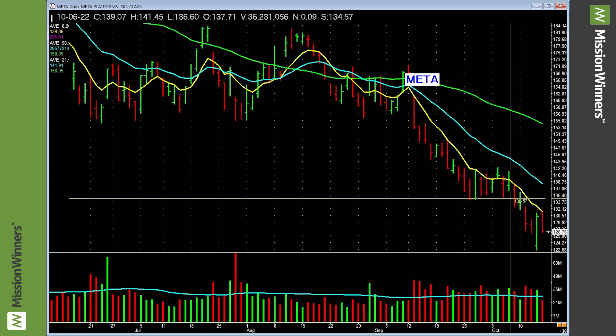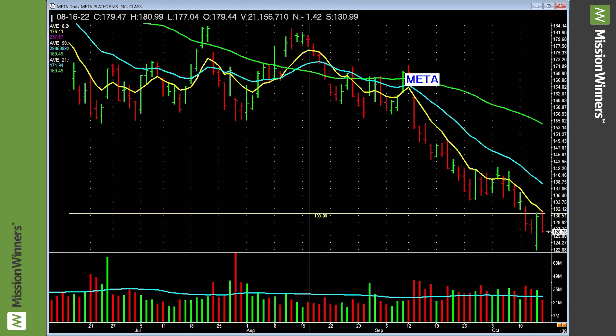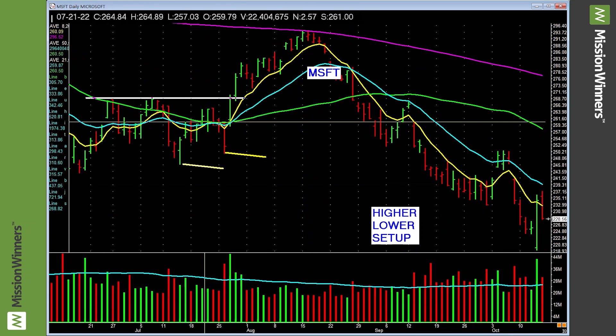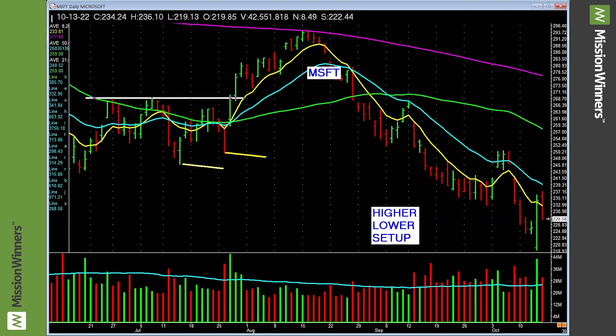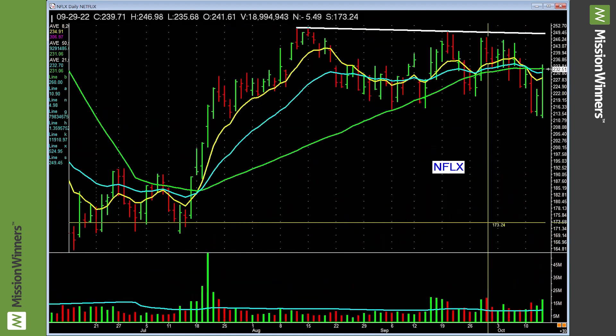Facebook/Meta — chopping around, nothing good there. Microsoft had a higher low and a clean base breakout — it was on the key list, that was great. Lower low now though — needs to do some work. Be cautious.